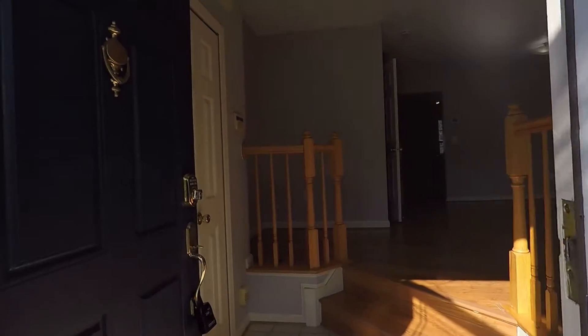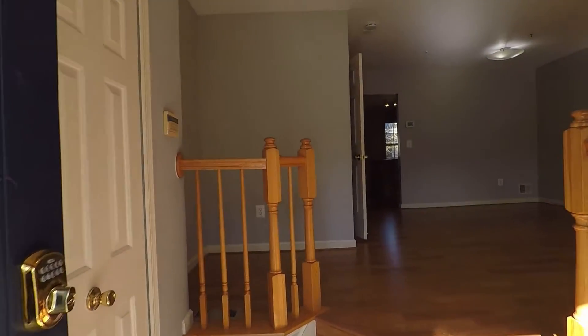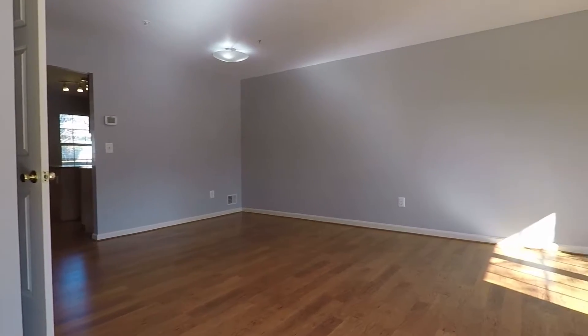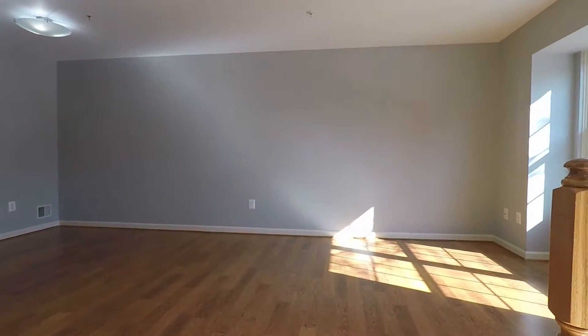Coming into the foyer that leads to the living room — beautiful space with big windows for that natural sunlight.